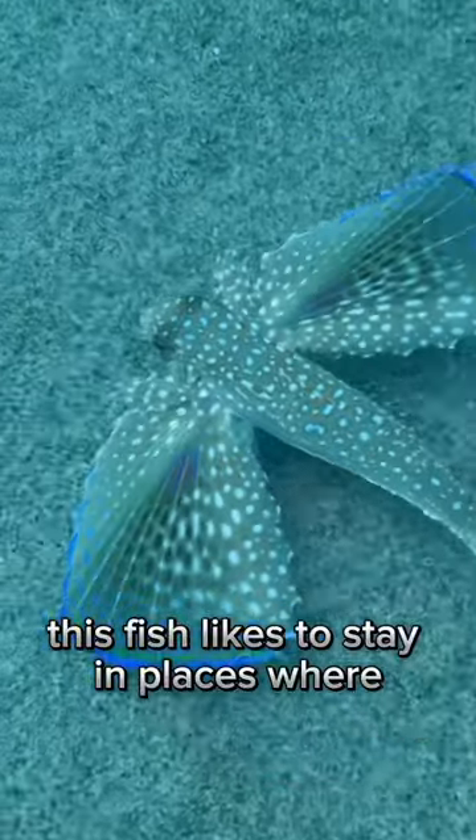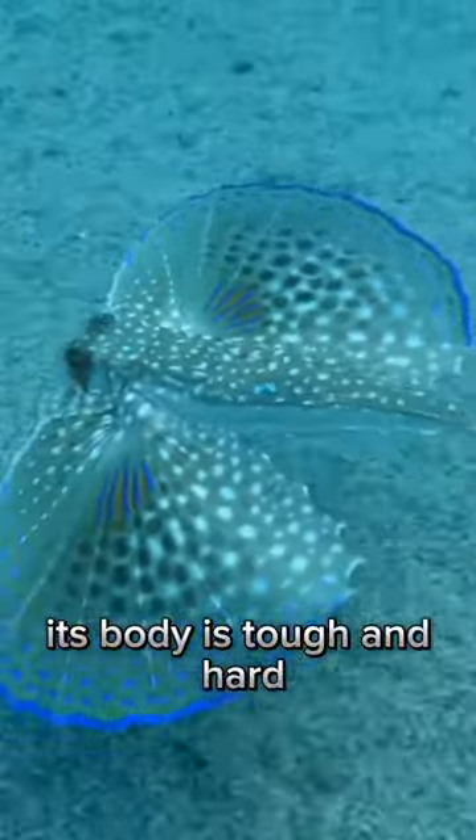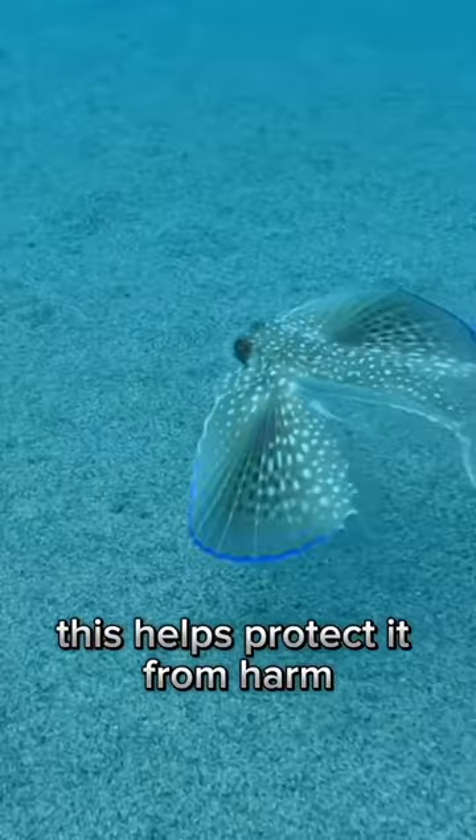This fish likes to stay in places where the bottom of the ocean is sandy or muddy. Its body is tough and hard, kind of like wearing a natural suit of armor. This helps protect it from harm.